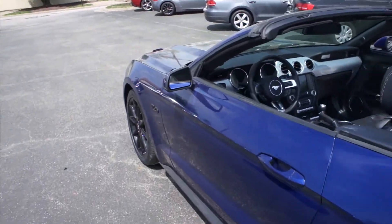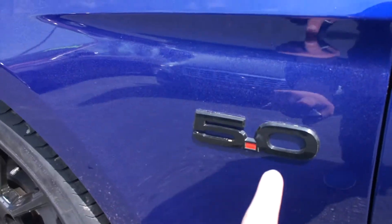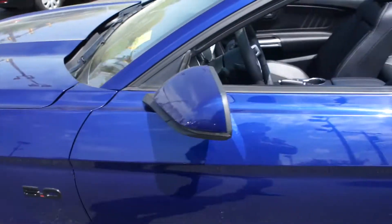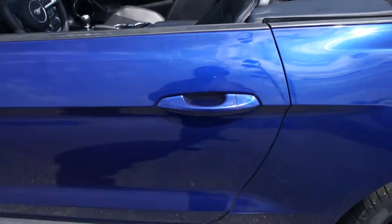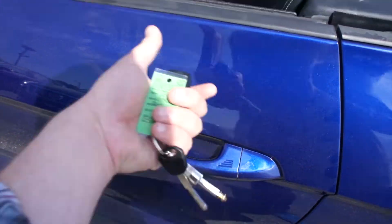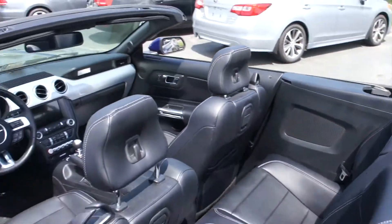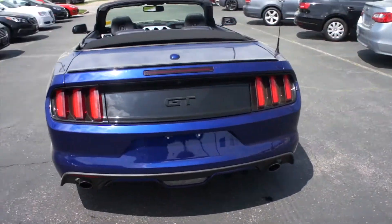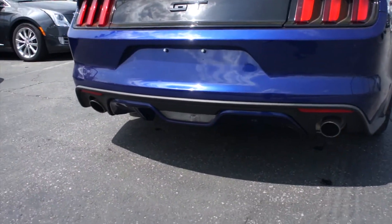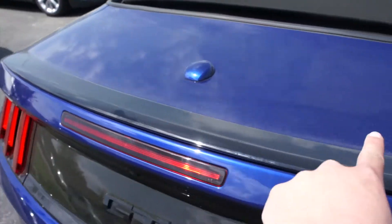Coming up to the driver's side, you do have your body-colored mirrors, and this one is also equipped with the optional blacked-out badges and black wheels. You can also see up here this one is equipped with blind spot monitoring, and body-colored door handles with Intelligent Entry. Around the rear, dual exhaust down below, your rear diffuser, GT badge, and your black lip spoiler.